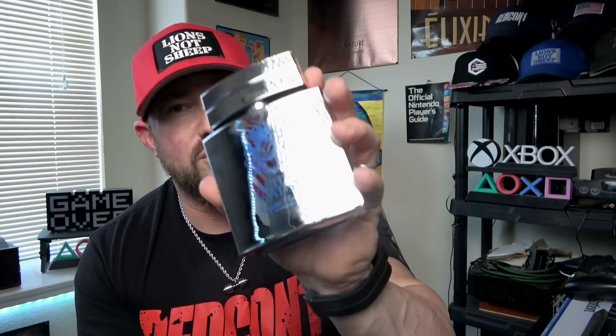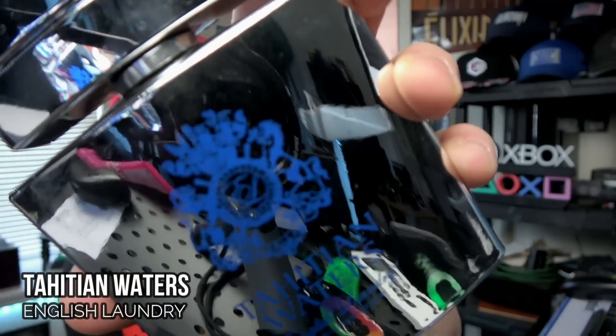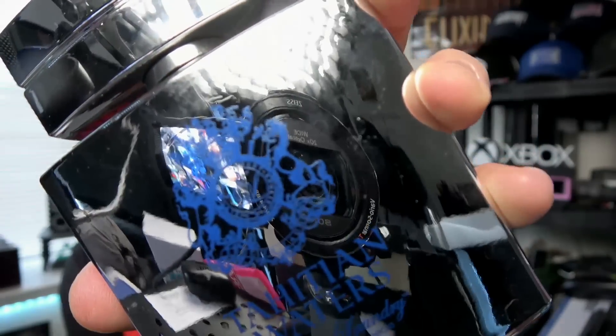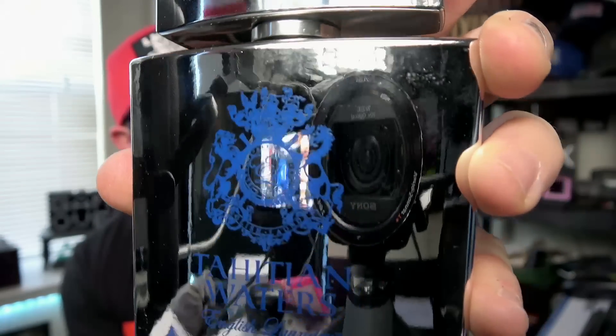Starting off on Sunday, this was so nice to revisit. I wore it out of the shower again that evening. The bottles I have from this brand are several years old and they perform pretty well — I get every bit of eight hours out of this one. It's pretty strong for two hours. It is Tahitian Waters from English Laundry. My bottle is not translucent — it's completely mirrored and reflective. This bottle is from around 2018, a very old bottle.